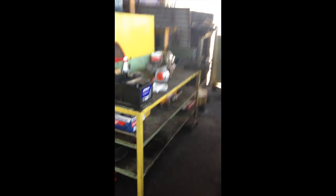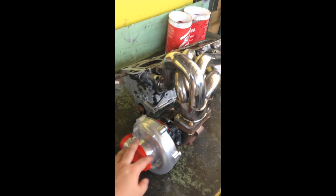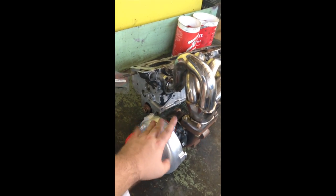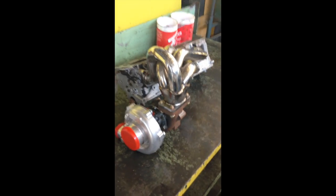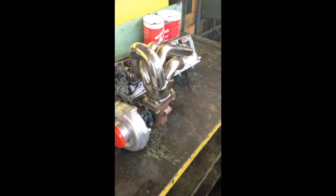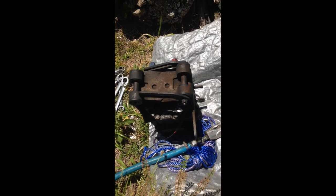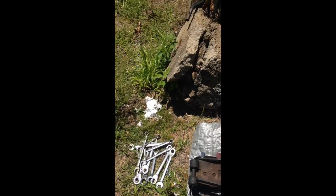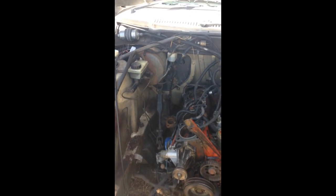We're going to do some turbo supporting mods, and hopefully this will help me get to my goal of doubling the horsepower this thing makes. You can see the AC compressor and the alternator sitting there — that AC compressor was an absolute pain to get off, took forever. But I'm really happy with where this is going.